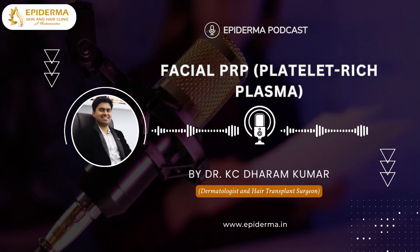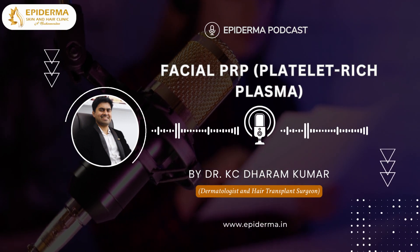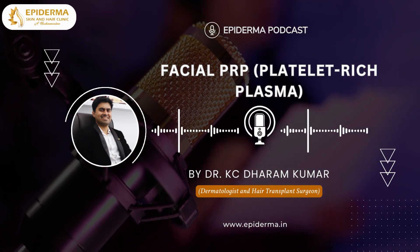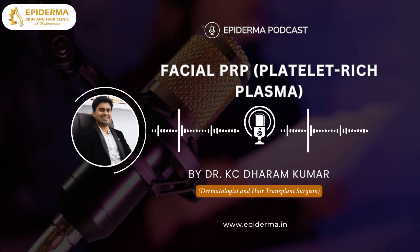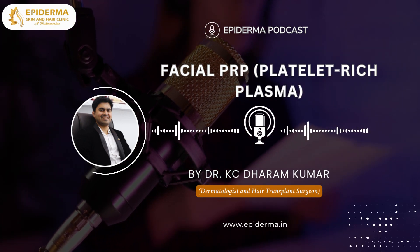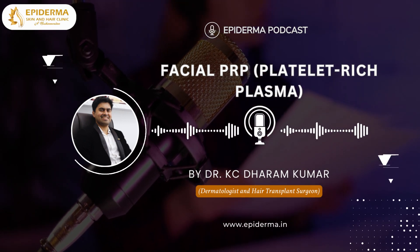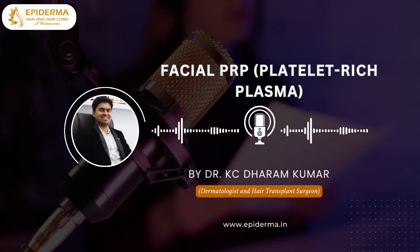Depending upon the case severity, microneedling is also done for better penetration of the plasma and better results. The benefits of using PRP therapy for the face include: smoothening of the facial skin surface, enhanced skin texture, stimulation of collagen production and tissue regeneration, and it adds youthfulness and firmness to the facial skin. It is a daycare procedure and results last for a longer time.